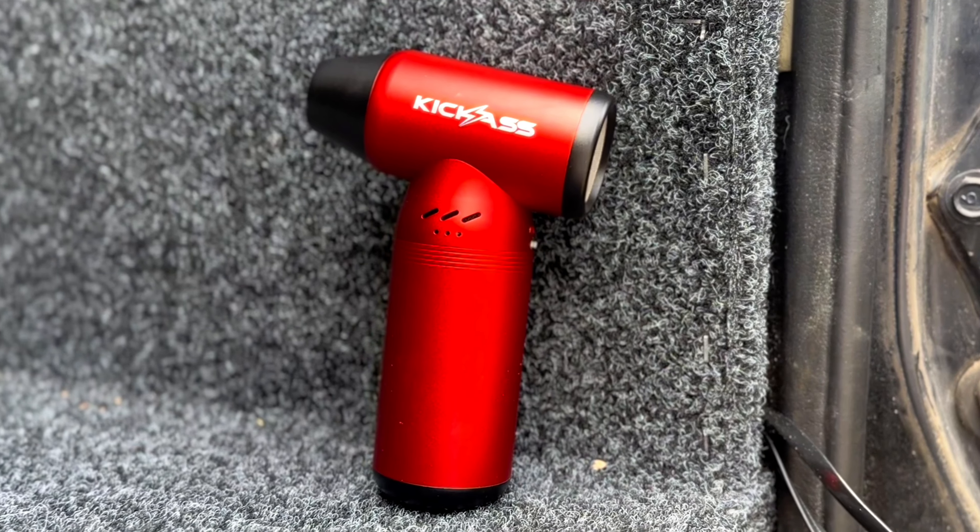Look what we've got here, our little jet blower. This is such a nifty little gadget. Let's check it out. So we've got low, medium, or flat knacker.